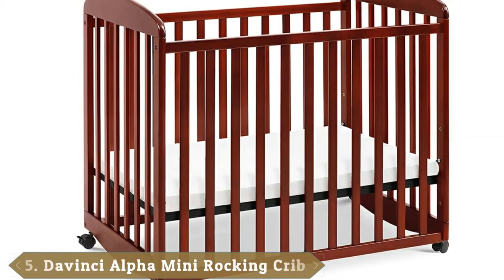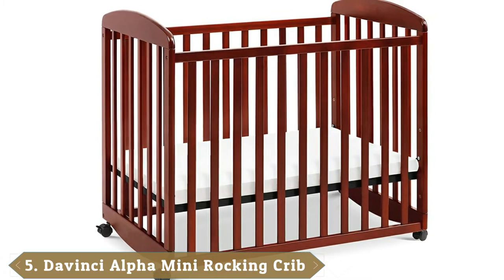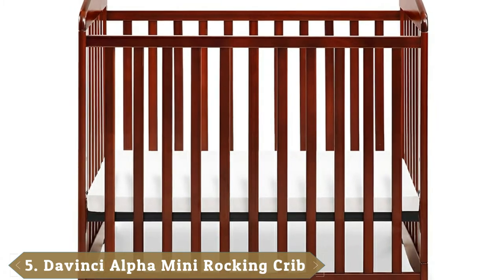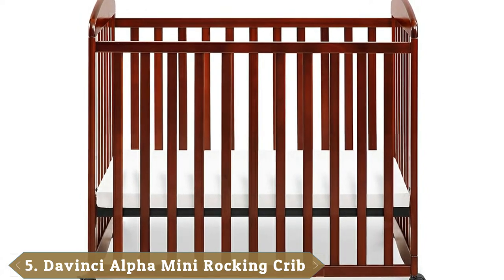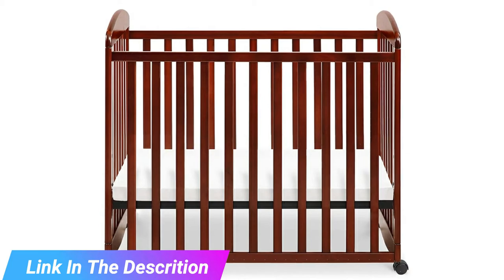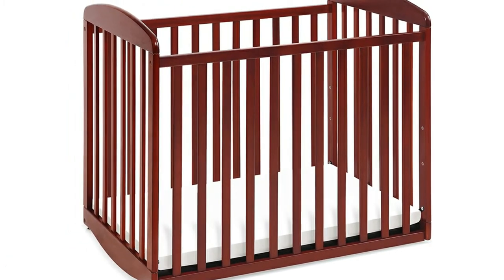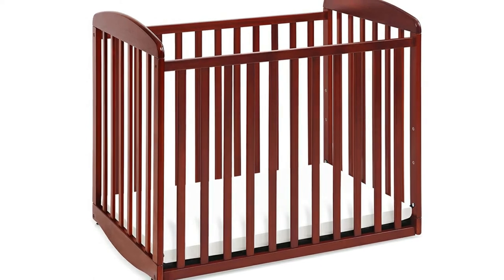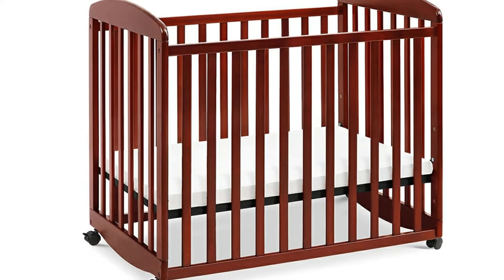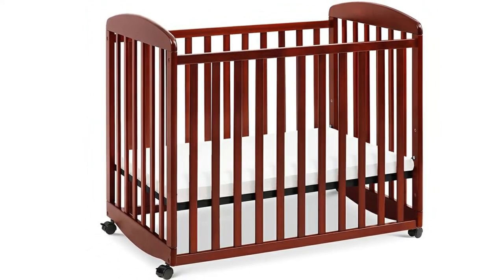The number 5 position is held by the DaVinci Alpha Mini Rocking Crib. This crib has a whopping 4 different mattress support positions, which means you'll always find one that works for both you and your baby. The lowest setting is 25 inches from the top of the rail. It comes with wheels, but you don't have to use them — if you don't want them, you just take them off; they're easy to snap in and out. Made of New Zealand pine wood using a non-toxic painting process, this also doesn't contain lead or phthalate.